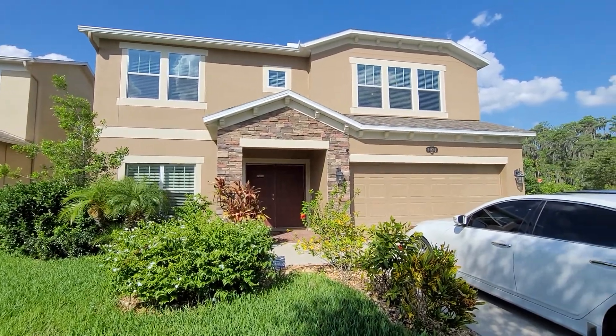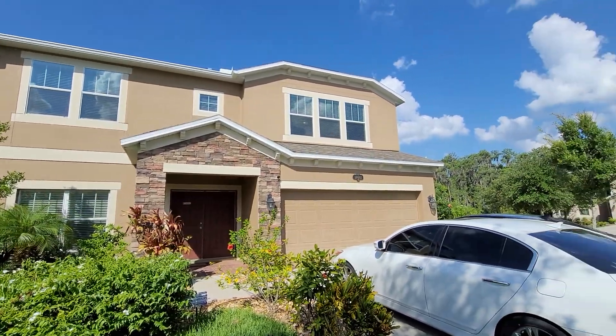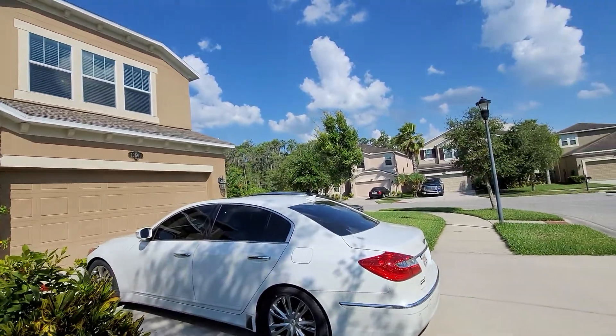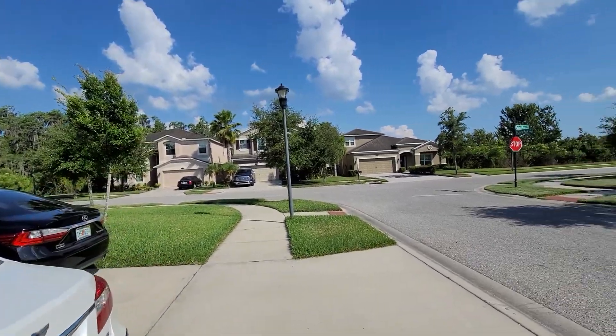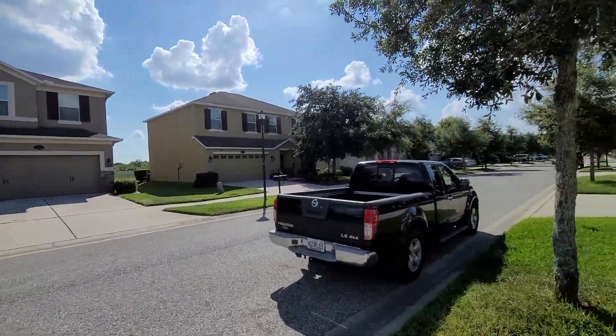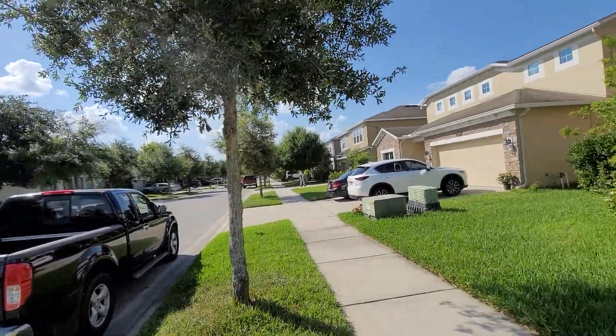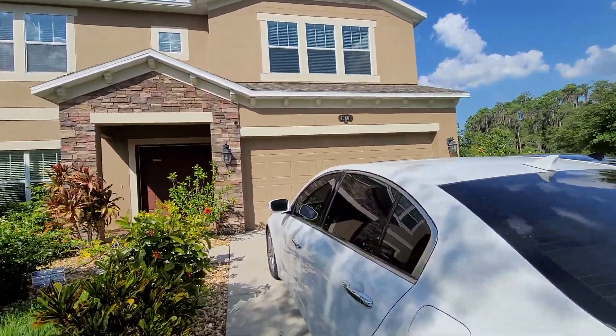Okay, so this is a video for 10601 Pictorial Park. I just stepped in briefly to say hello to the agent. There's one child upstairs studying. I'm just giving you a little panoramic view — the school bus just came by and dropped off some students. All right, let's head into the house and see what we can find.